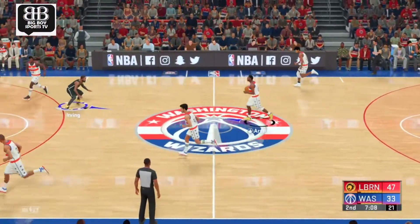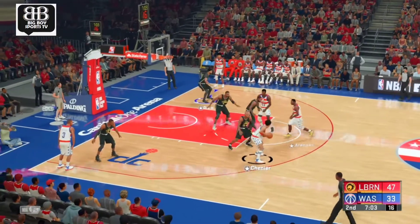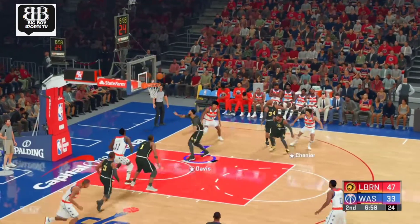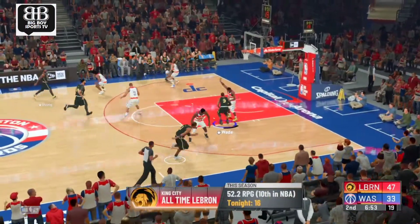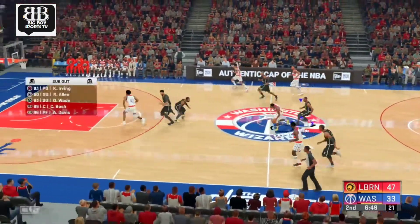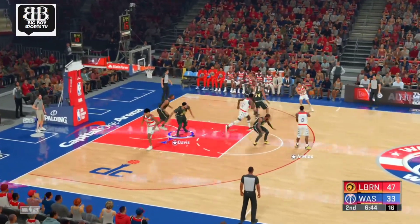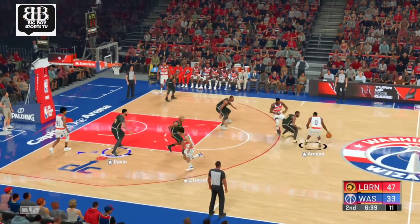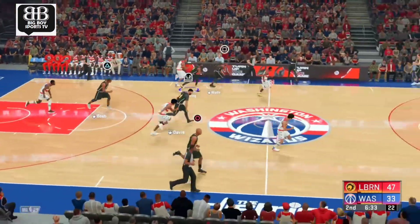Solid rebound there. With the score like it is, that's an area where they can't afford to get lazy. Another column in the stat sheet that hasn't gone in their favor — if they climb back, they've got to put forth more effort. He looks a little off-kilter to me this quarter, still trying to find his rhythm. Chenier, the pass to Arenas — and he lobs it up toward the rim. Stolen by Bosh.